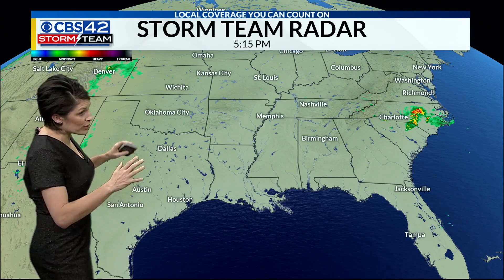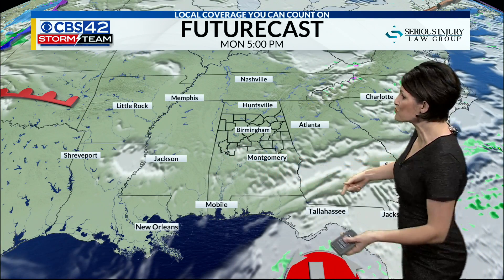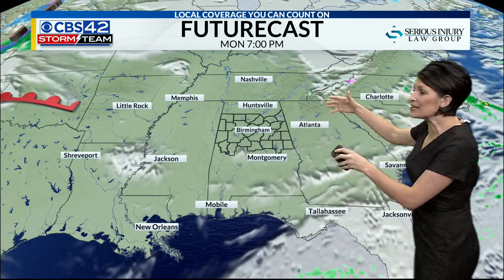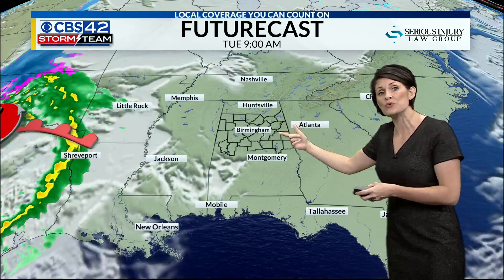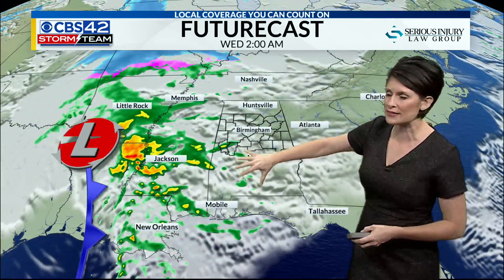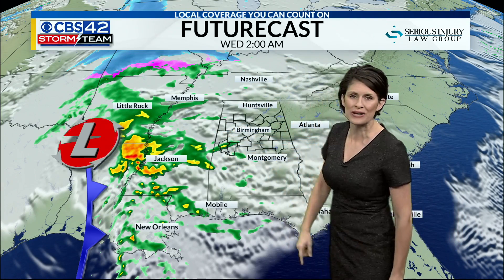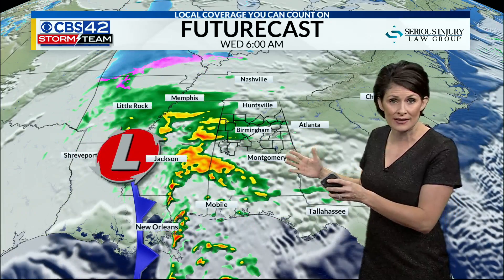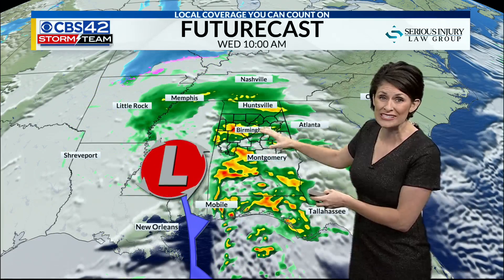As far as our storm team radar goes, it's pretty quiet across the big map. There's some rain back to our west, and that is really what's going to produce our next big chance for some wet weather. We'll stay dry tonight and dry tomorrow with a clear sky. As we move into Tuesday night, we will start to see sky conditions change a little bit. Really after sunset, the clouds begin to increase early Wednesday morning, with maybe a stray shower in West Alabama. But then as we head towards daybreak on Wednesday, we'll start to see more rainfall.